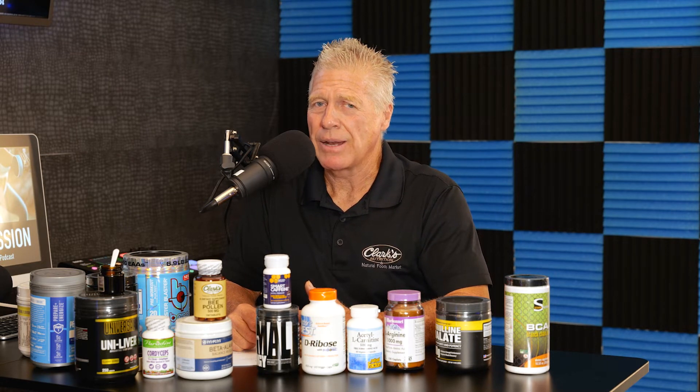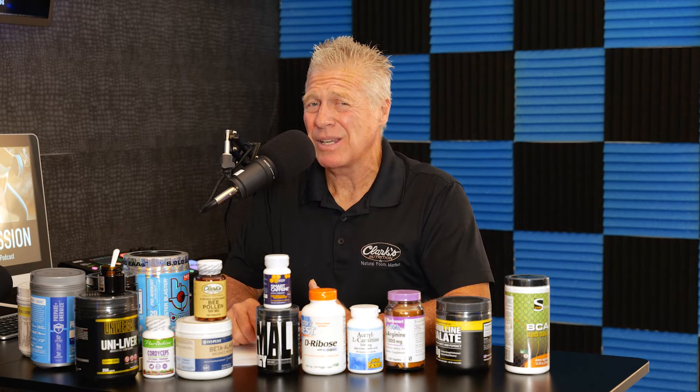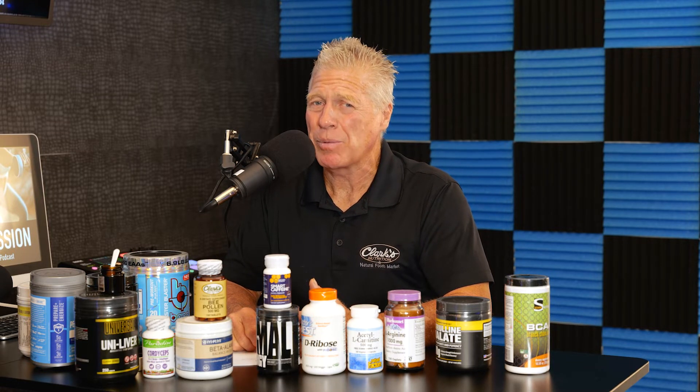An endurance study done at USC showed that when rats were fed different diets and put in water to swim until they nearly drowned, the group fed desiccated liver swam three to four times the duration the others could manage. Liver still ends up on the shelves effectively — we're seeing an incredible resurgence in its use today. As a pre-workout, it's really more something you consume throughout the whole day, with maybe an hour before workout being ideal.